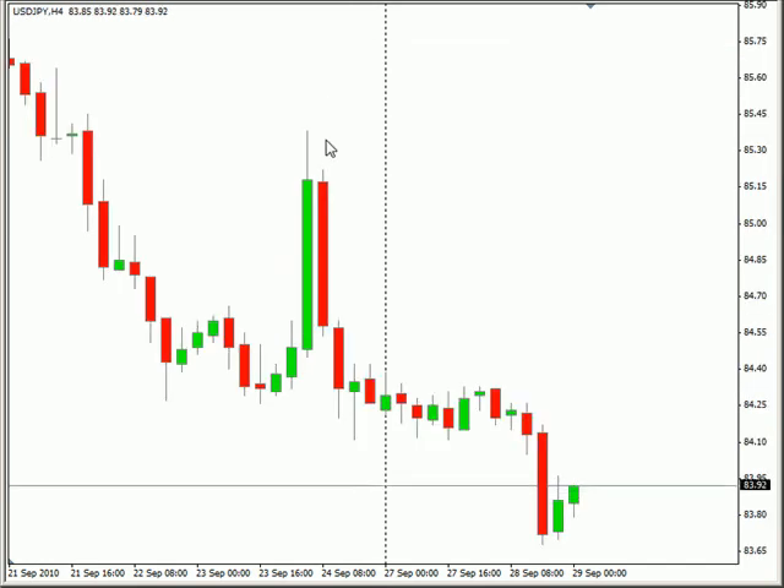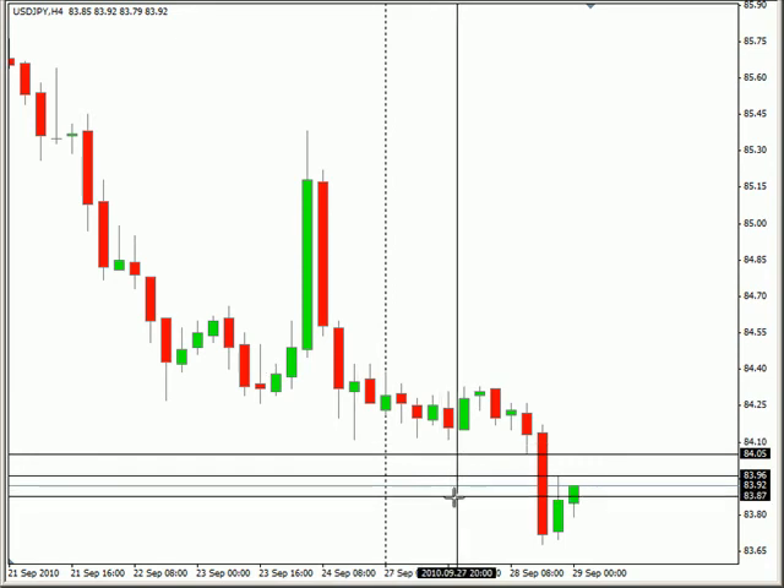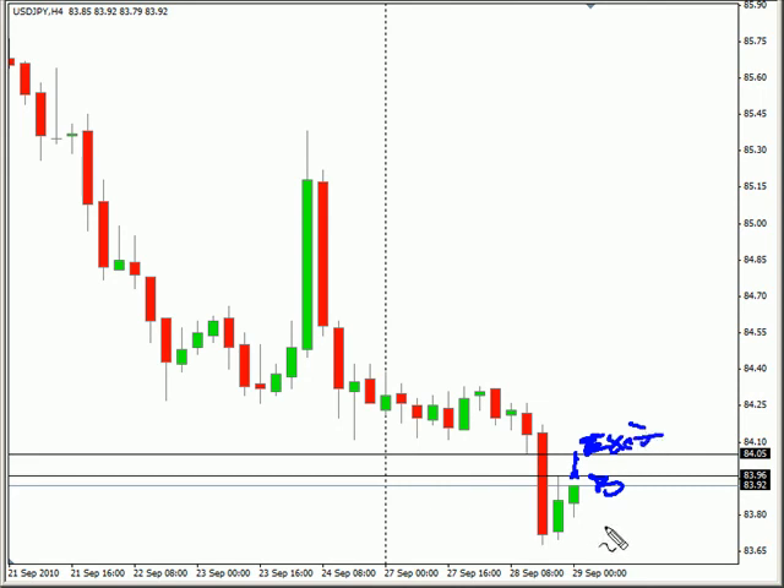The US Japanese yen pair has a similar setup here. If we get a pullback that goes far enough, we're going to have it go between these two areas for about a 10 pip run. Not much of a run, but nonetheless, a buy up to this point and then exit out would be pretty easy to see.